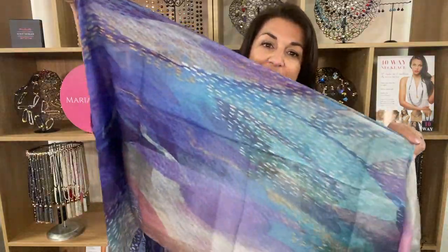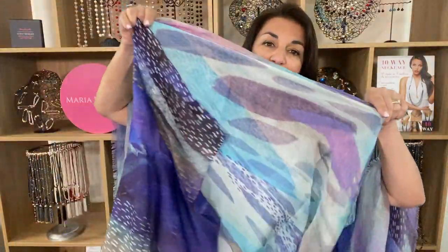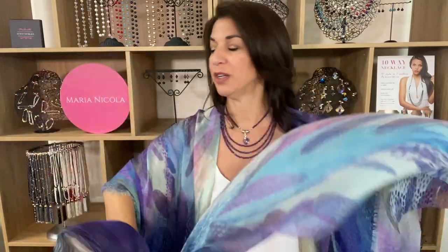You might recognize this print — it started as the Purple Rain silk scarf, just beautiful and very popular, really gorgeous.